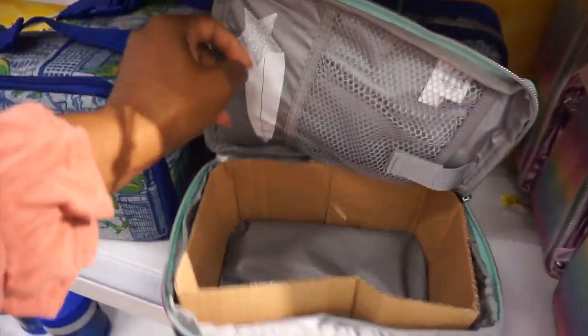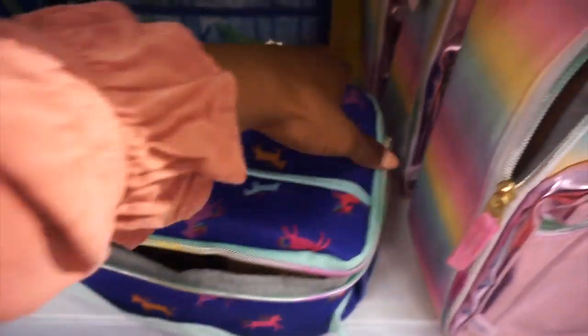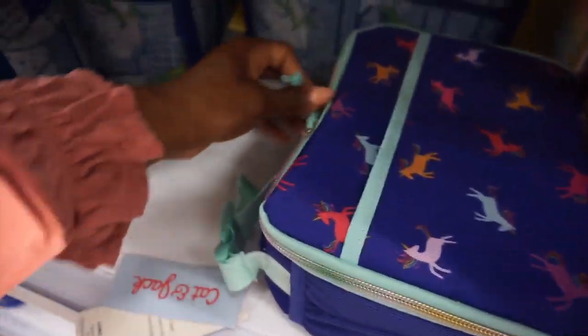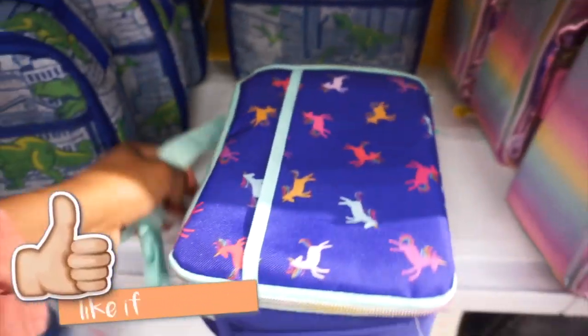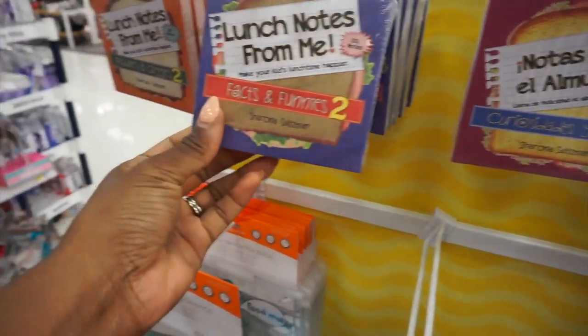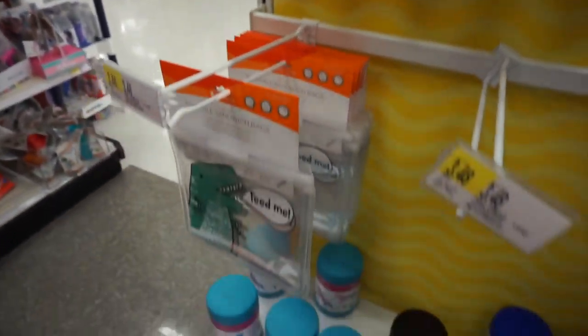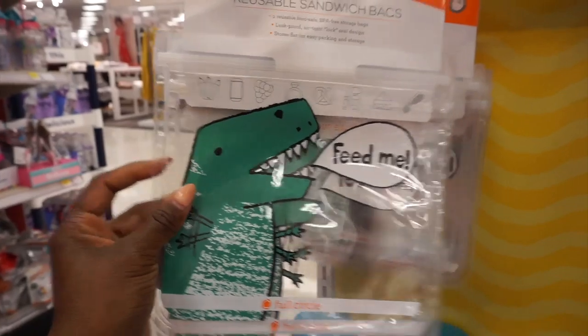Is this not the cutest little lunchbox? This is so adorable. It doesn't have anything actually in it but it does have a little pocket. I did see some ice packs, and they even have these lunch notes which are really cute, but $4.99 - I really don't think that's worth it. They also have reusable sandwich bags for $3.48.